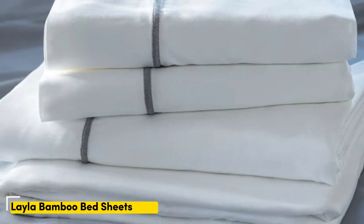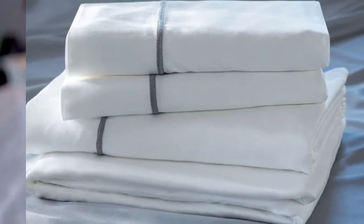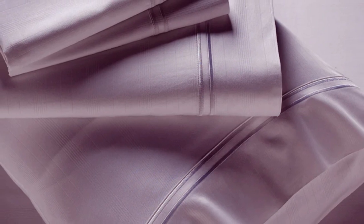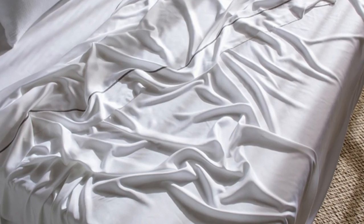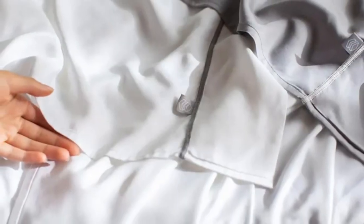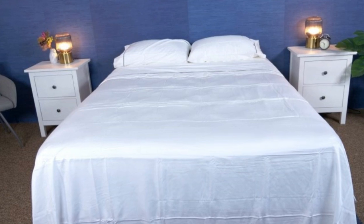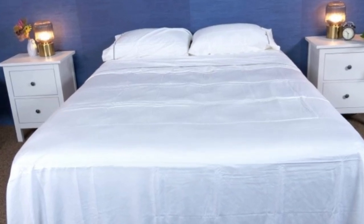Number 3. Many bamboo sheet sets are going to be great for hot sleepers, but one set stood out as the best cooling because they actually felt cool to the touch: the Layla Premium bamboo sheets. In addition to being breathable and moisture-wicking, the Layla sheets felt ice-cold even out of the packaging, and even when using them all night, they stayed nice and cool. Layla offers a 120-night trial period to let you really see if these are the sheets for you, and if you keep them, you get a 5-year warranty.